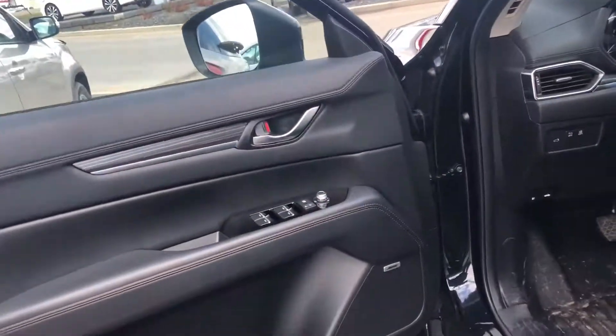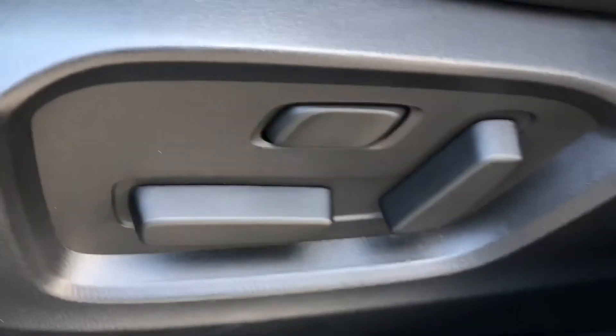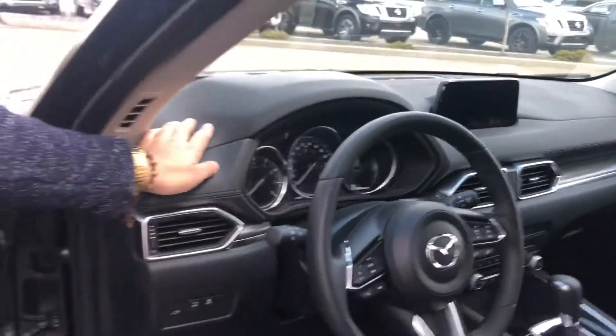Because this is the GT model, it comes with memory seats, power seats, cooling seats, heated seats, heated steering wheel, touch screen, adaptive cruise control, heads up display, and a power sunroof.